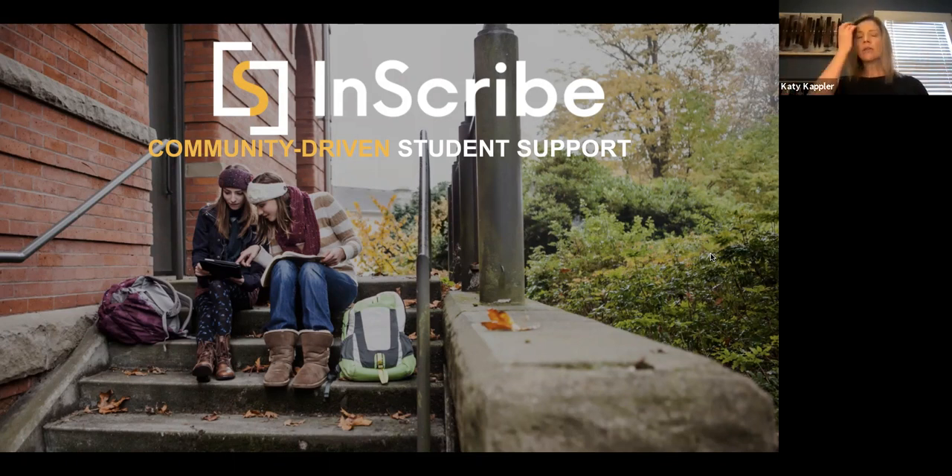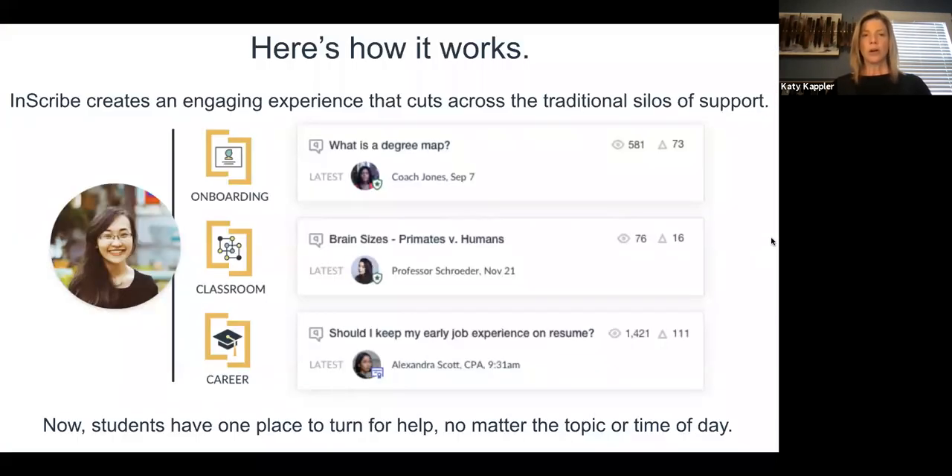At its heart, Inscribe is a student support platform that really tries to tap into the concept of community and community engagement to help connect students to answers, resources, and the people within their institution that are really critical for their success. The way it works is it's designed to create an experience that cuts across some of the traditional silos that may exist in the education space.